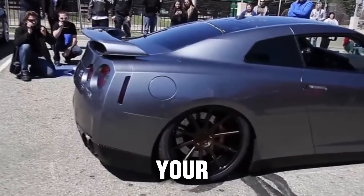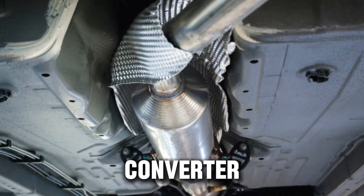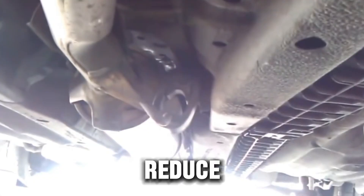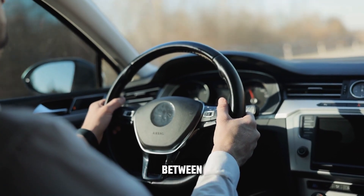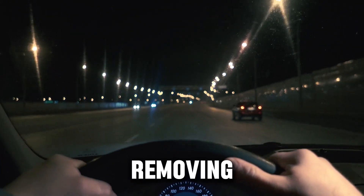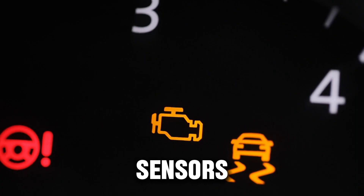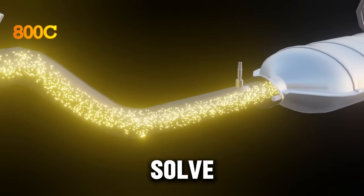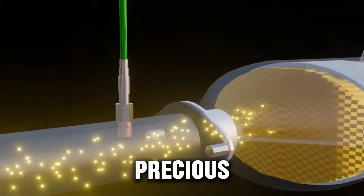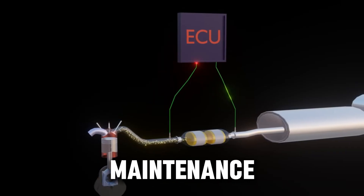Safer alternatives to a full delete. If your goal is better performance without the heavy legal risk, consider these options: replace a bad catalytic converter with a new OEM unit — expensive, but keeps you legal and clean-running. High-flow catalytic converters reduce back pressure while still filtering emissions, balancing power and compliance. A cat-back exhaust or performance downpipe improves flow and sound without removing emission controls. Fix sensors and ECU issues first — sometimes the check engine light or poor performance is due to bad oxygen sensors, not the cat itself. If your concern is stolen cats, consider protective cages, secure parking, or theft insurance. And if a cat is clogged, professional cleaning may restore function without full replacement.